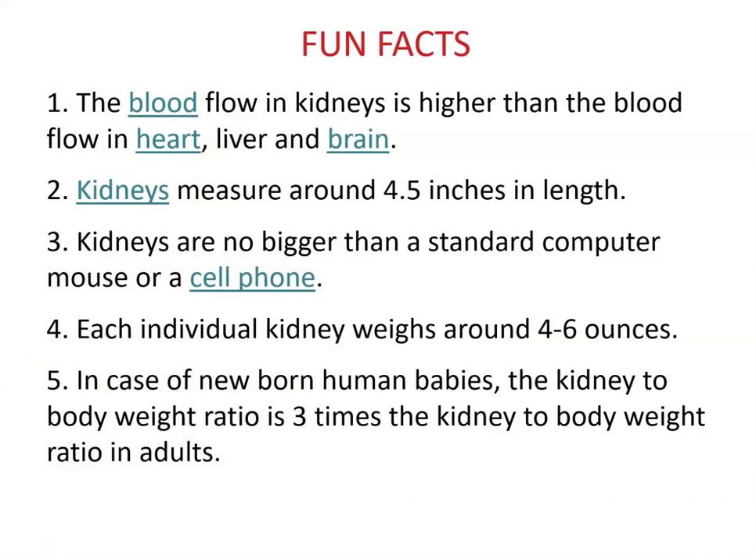Some fun facts. The blood flow in kidneys is higher than blood flow in the heart, liver, and brain.